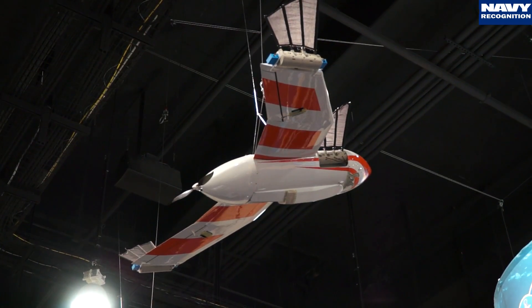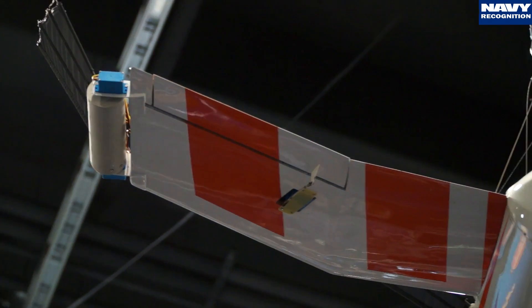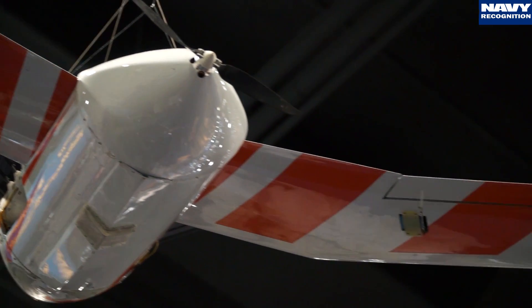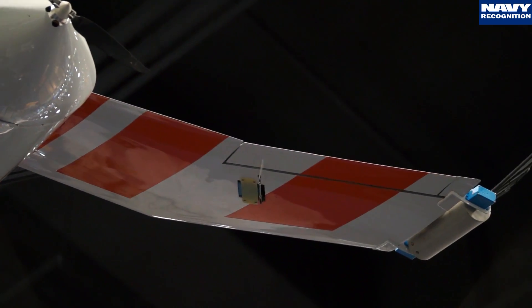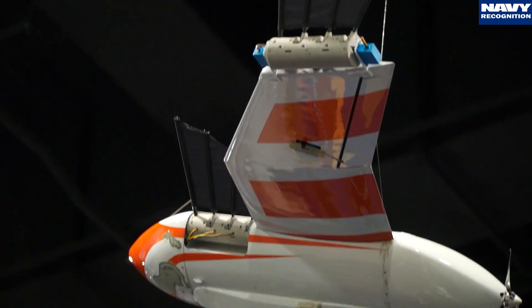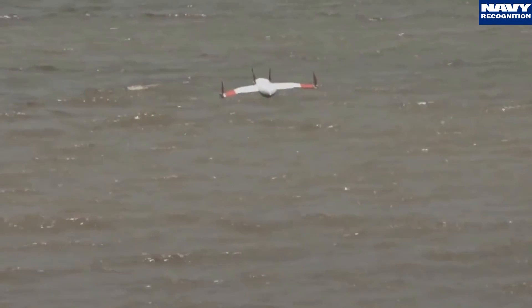That one's called Flimmer — the Flying Swimmer. It's a combination flying and swimming submarine. The mission is basically to fly over the water at very high speeds and long distances compared to swimming under the water, then enter the water, submerge, and swim around locally. Taking a closer look at it, it has fins for underwater swimming, and we use those in the air for stability surfaces.